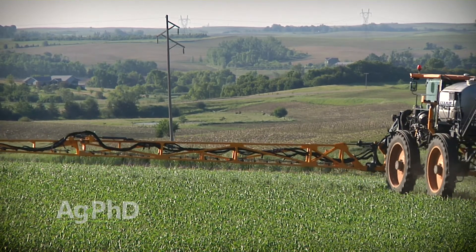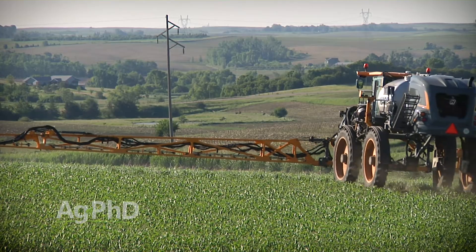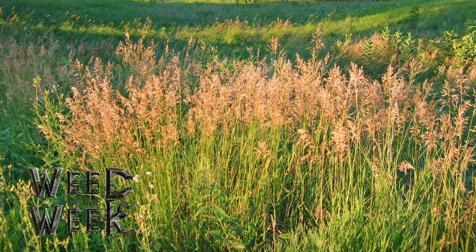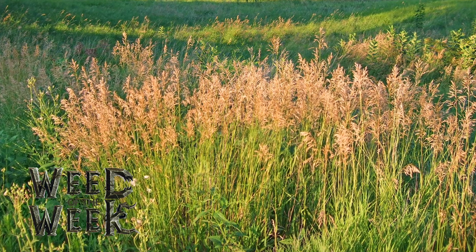The main thing we're after when we talk about residual herbicides is you've got to get to crop canopy — I don't care what crop we're talking about. It does make a difference how many weeds you have out there, especially if you've got our Weed of the Week. Can you identify this week's weed?